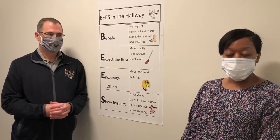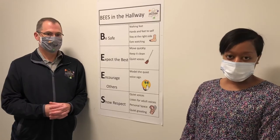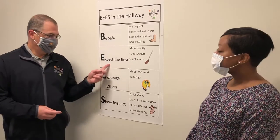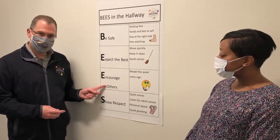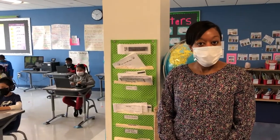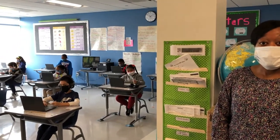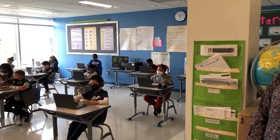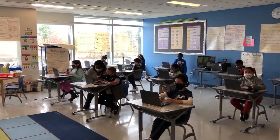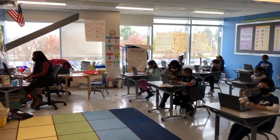This allows our students to be able to be successful in terms of doing the right thing and making the right choices. Our B's rules are: be safe, expect the best, encourage others, and show respect. Here is a typical day in the life of our third grade students here at Discovery Academy. Here they are currently working on a digital math lesson with their classroom teacher, and as you can see, they're able to manipulate manipulatives electronically, showing their independence as third grade students.